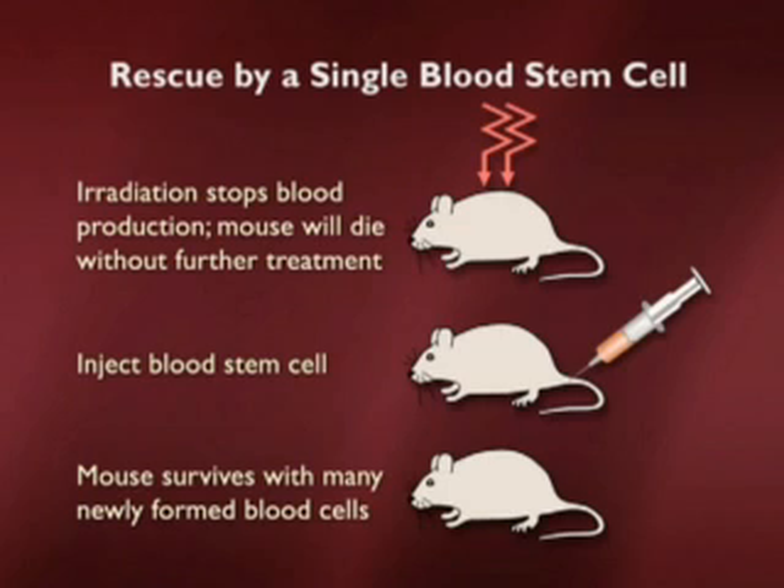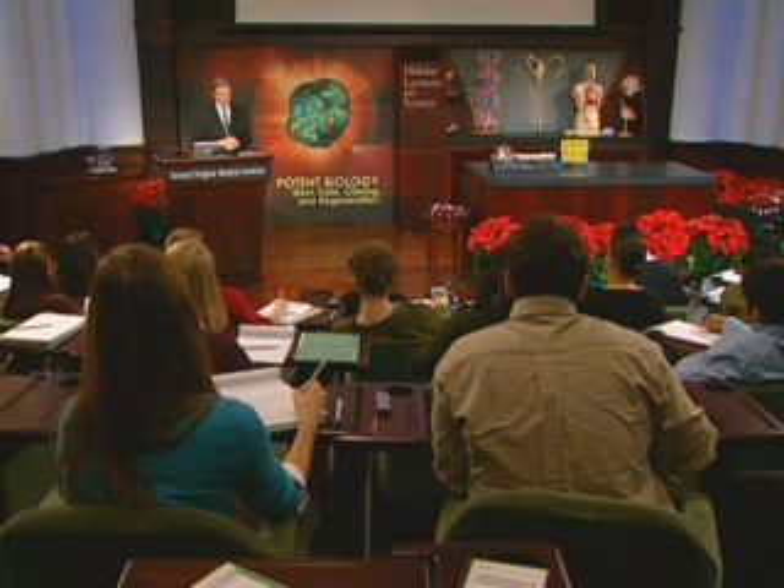Just one stem cell — just one of those cells — is sufficient to have the mouse survive and make all the different kinds of blood cells we saw in the previous slide. So that experiment shows really the power of a hematopoietic stem cell, and that power has been brought to clinical and medical treatments.